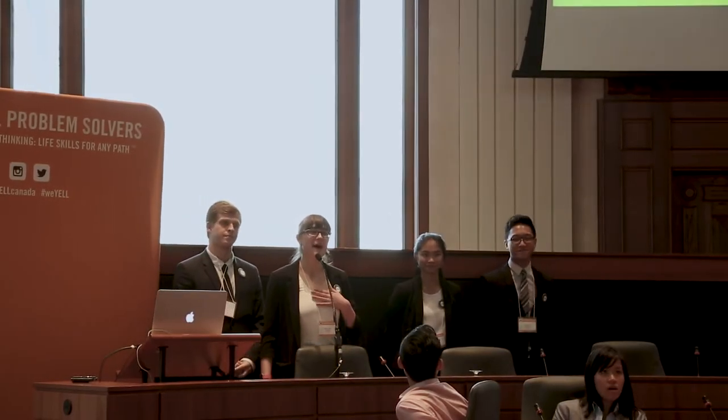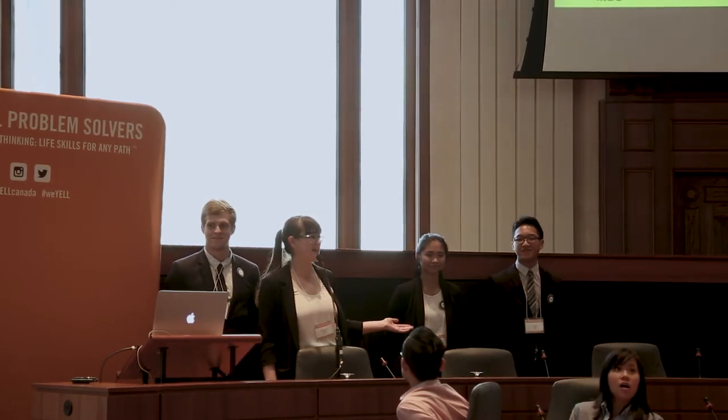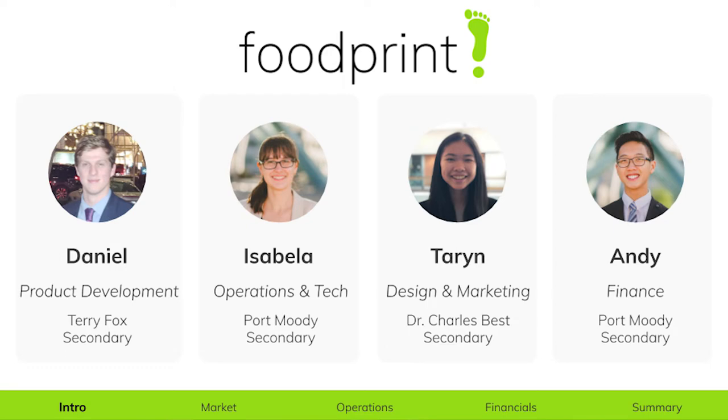Good afternoon, judges. My name is Isabella, to my right is Daniel, and to my left is Taryn and Andy. And together, we make Foodprint.